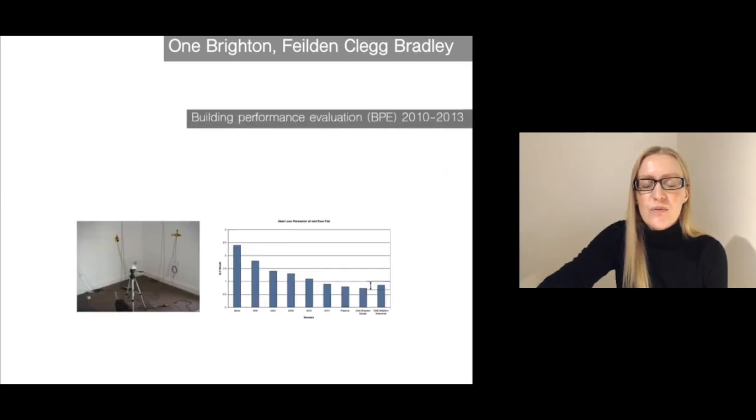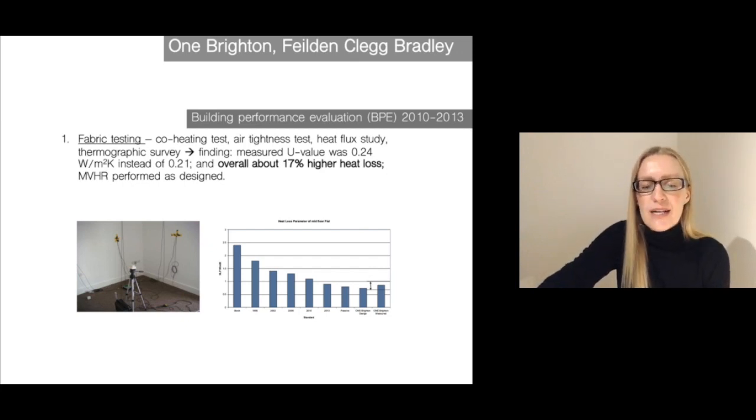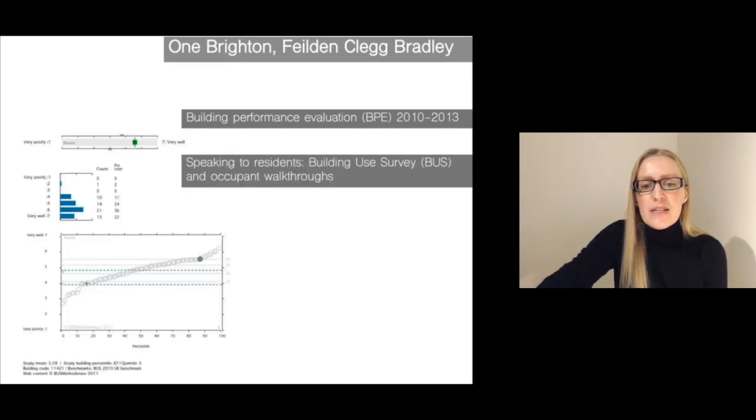You can see the different partners involved. They actually undertook fabric testing — a co-heating test, air tightness test — and also measured the U-values of the walls and other construction and did a thermographic survey. What they found was that the measured U-value on average of the walls was a little higher than expected, and as a result the overall heat loss was also higher than expected. They did find though that the mechanical ventilation performed as designed and expected. This building use survey shows that the project is actually considered quite satisfactory by the residents compared to other projects of this kind.